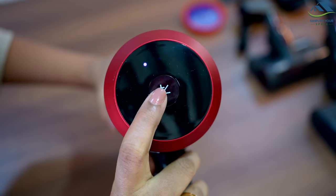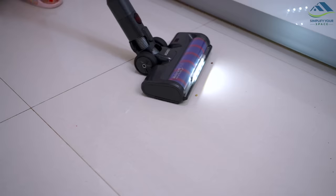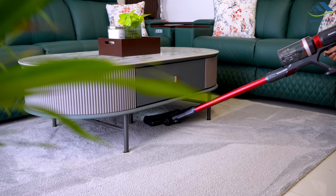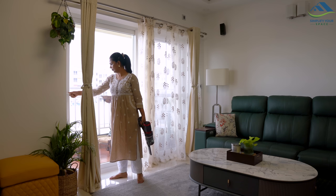Three modes of suction power — low, medium and high — can be adjusted from the top of the body, which is a helpful feature for different kinds of cleaning requirements. LED lights on the motorized brush help illuminate every dark area to track dust and dirt. Once fully charged, it can run for up to 60 minutes, making your home sparkling clean in one go.